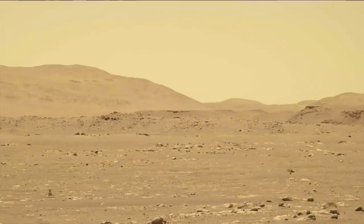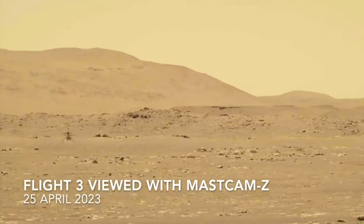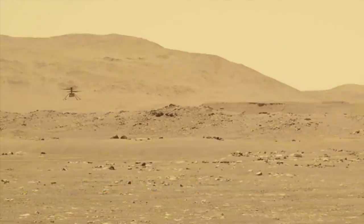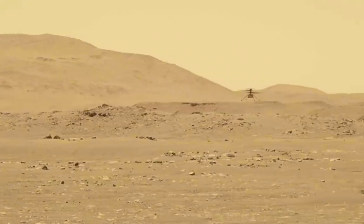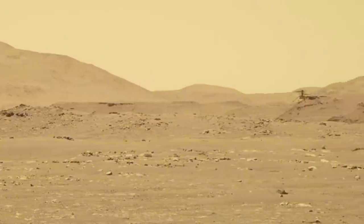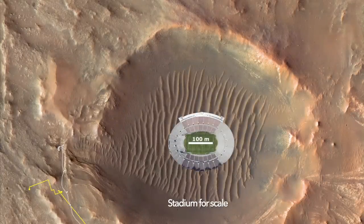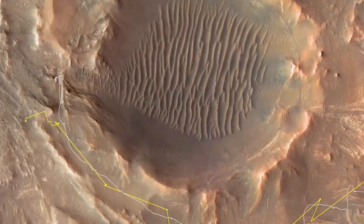Ingenuity was designed to demonstrate helicopter flight on Mars with up to five flights in one month across flat terrain. Two years later, it had achieved 51 flights made in increasingly challenging terrain. Now we're learning that terrain can create what's referred to as a communications shadow between Ingenuity and Perseverance, blocking the only link we have to it.